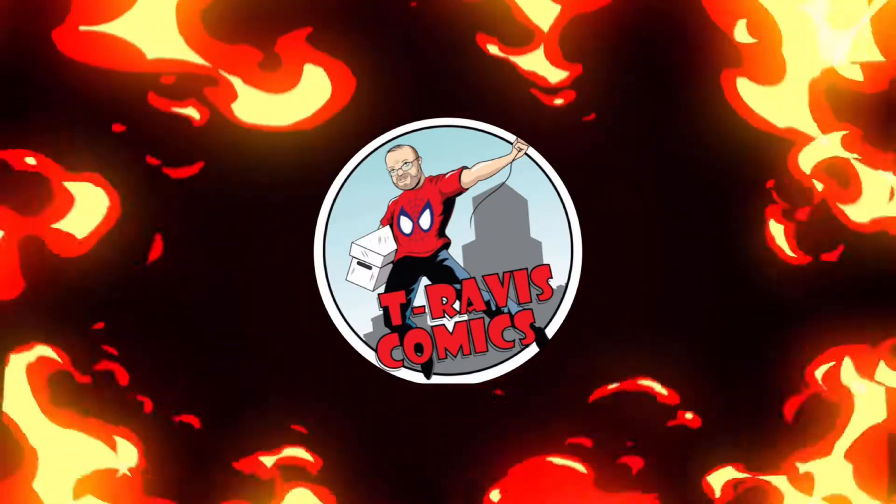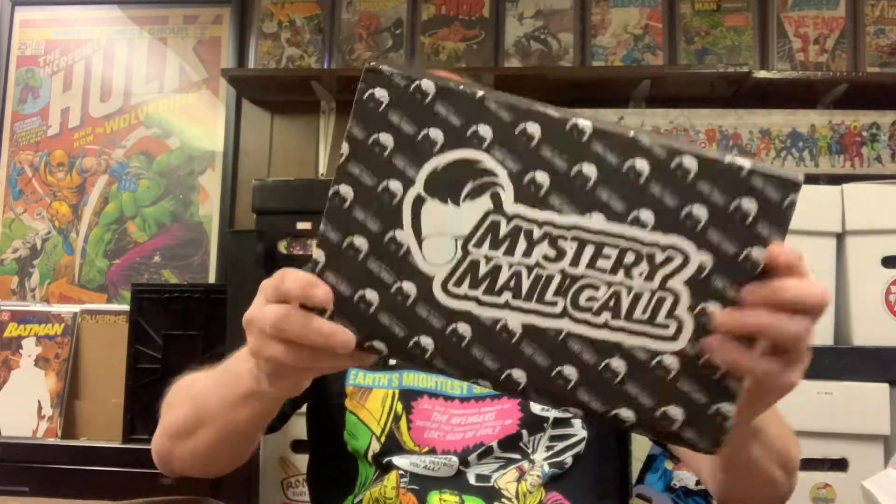Today we're going to be doing a Comic Tom 101 mystery mail call. What's up everyone, T-Rav is here, welcome to the channel. I had quit this subscription for a while but there was a book he had that I wanted, so I got one and thought I'd share it with y'all to see how we did. I haven't had one of these in months — let's see how we did.